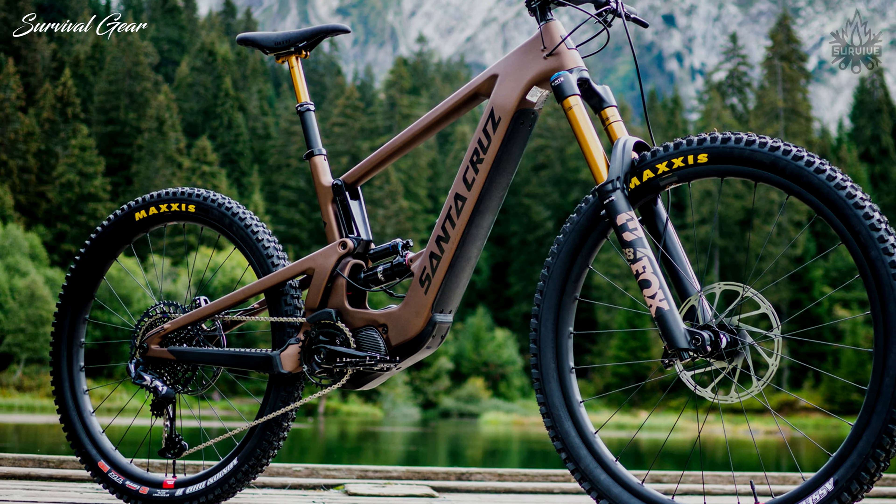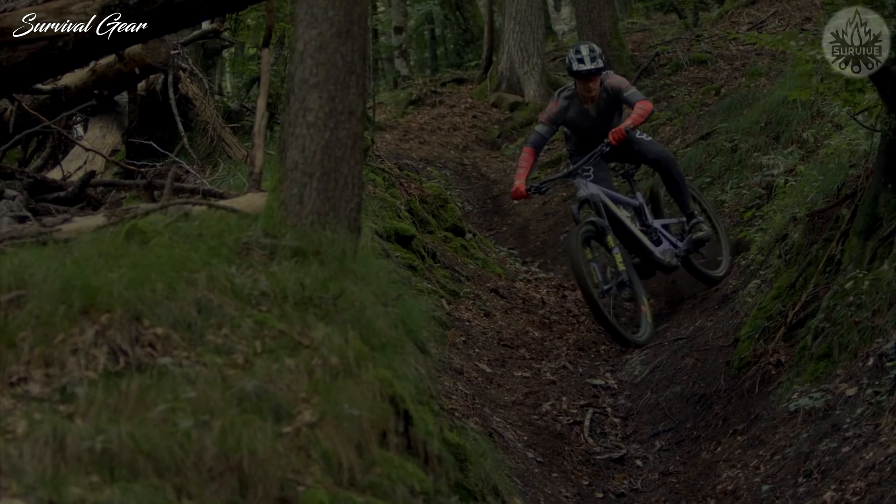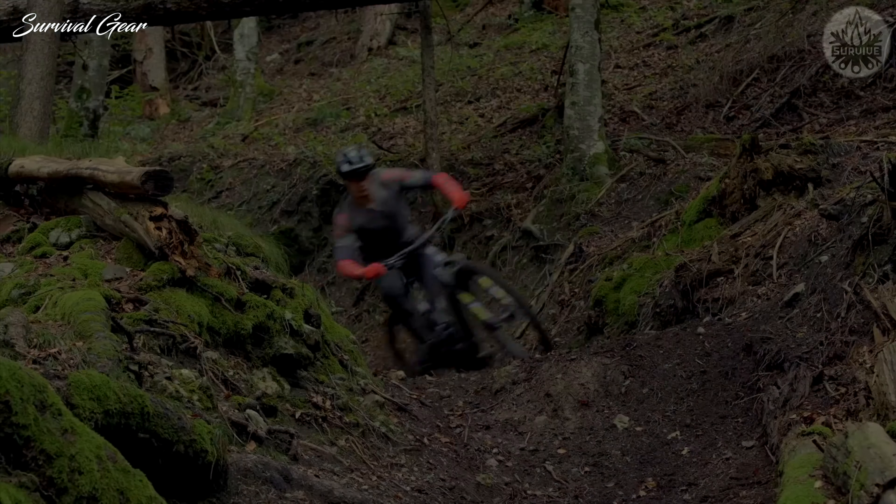The only negative we could find about this bike is how long you'll have to save to buy one. Sure, you may need to take out a second mortgage, but hey, it'll be worth it.